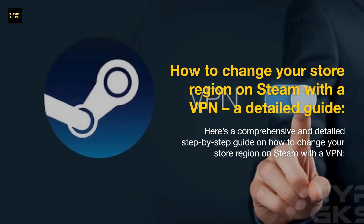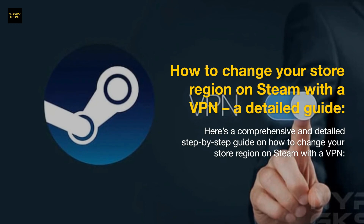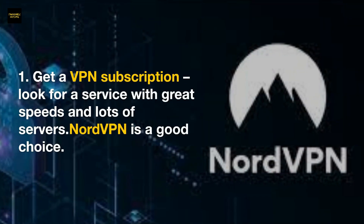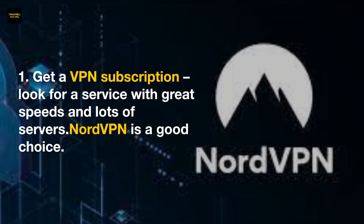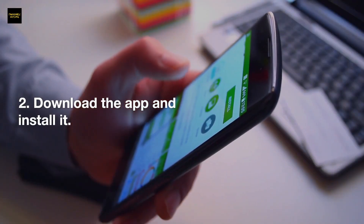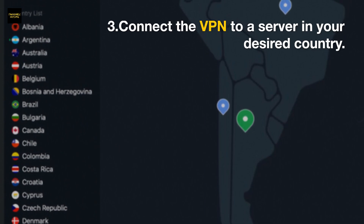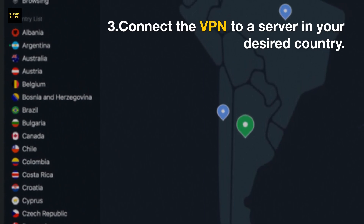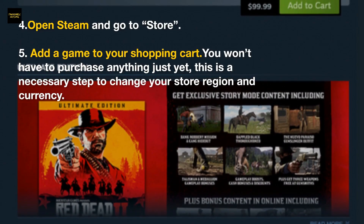Here's a comprehensive step-by-step guide on how to change your store region on Steam with a VPN. Step one: get a VPN subscription — look for a service with great speeds and lots of servers; NordVPN is a good choice. Step two: download and install the app. Step three: connect the VPN to a server in your desired country.